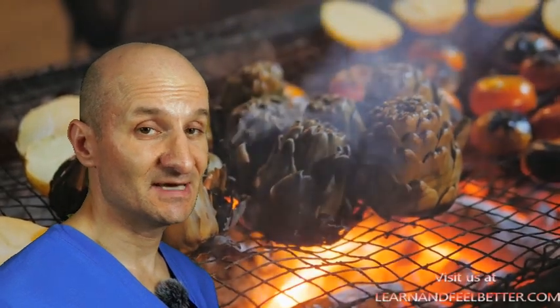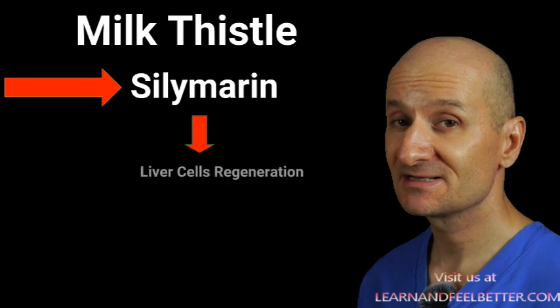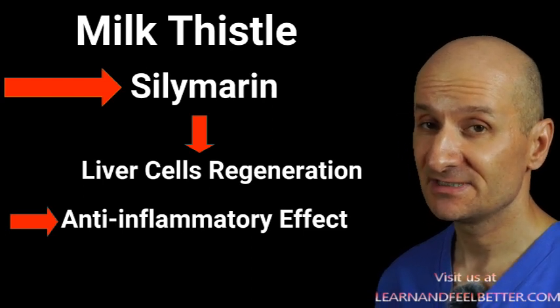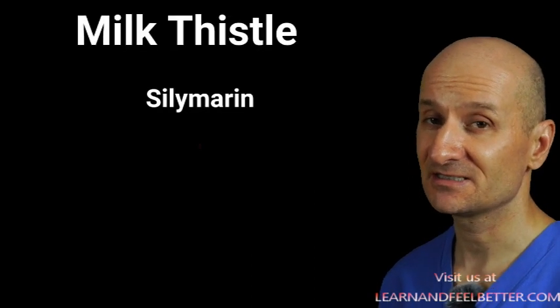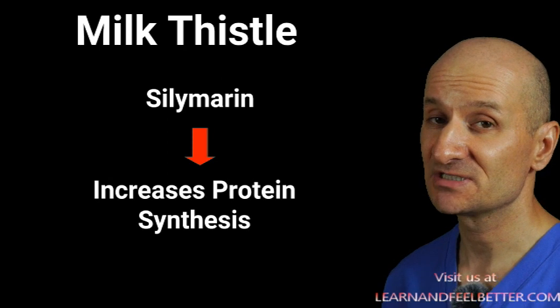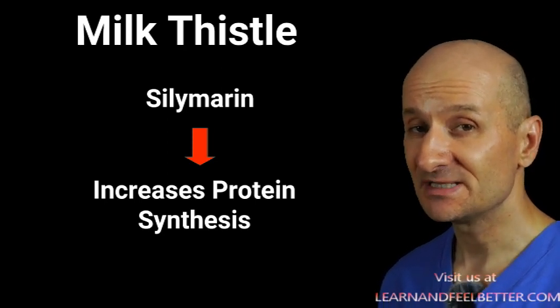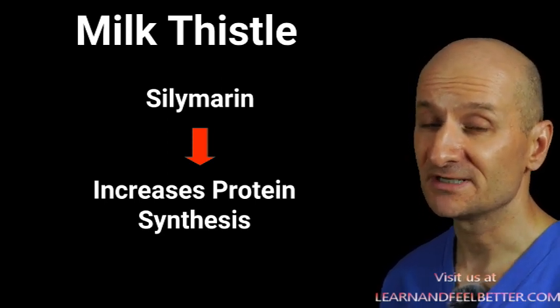You can eat artichoke steamed as a side dish or take it as an extract. Now milk thistle is my favorite herb — I've used it many times in patients with various liver diseases and it works really great. The active ingredient is silymarin, which promotes liver cell regeneration and has an anti-inflammatory effect. Silymarin helps increase protein synthesis in the liver, which aids in the creation of new liver cells, and has been shown effective in patients with alcoholic and non-alcoholic liver diseases. The anti-inflammatory effect is believed to be due to silymarin's ability to inhibit activation of certain immune cells that play a key role in liver inflammation.